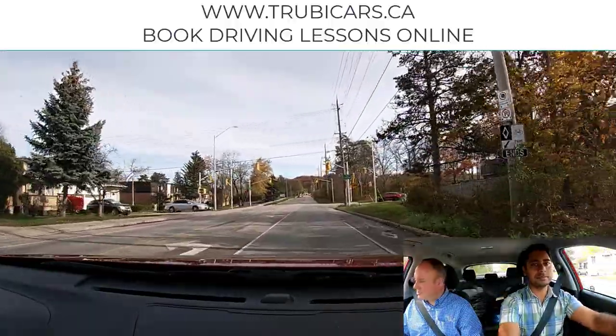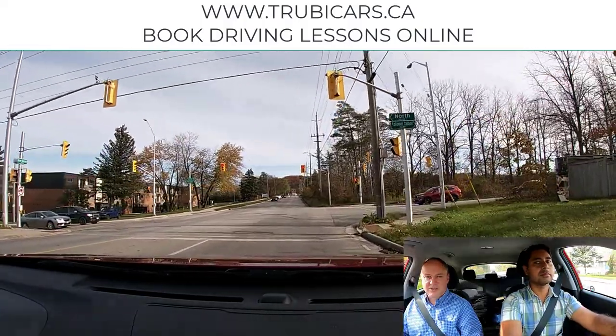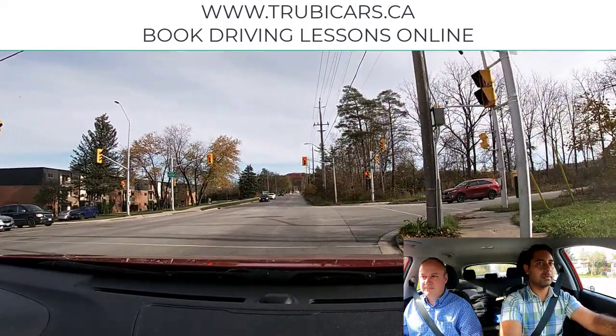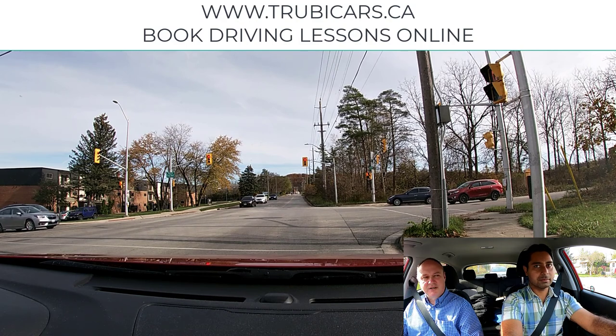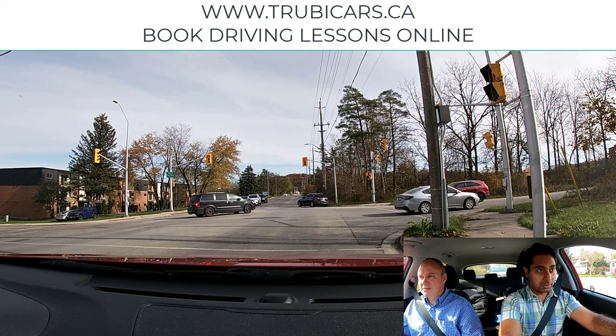Turn right here. One of the things we're doing is checking our mirror and our blind spot to make sure there's no cyclist there, because you saw that the bike route was ending. So we stop behind the line.